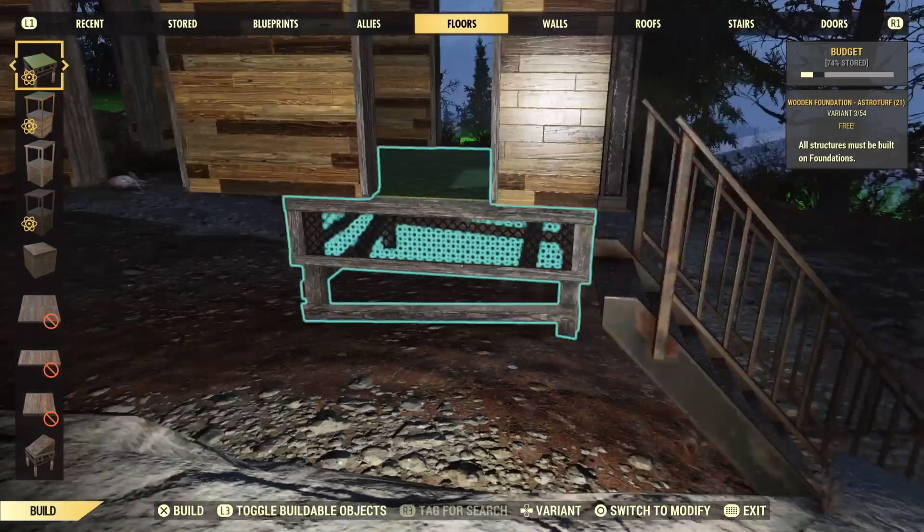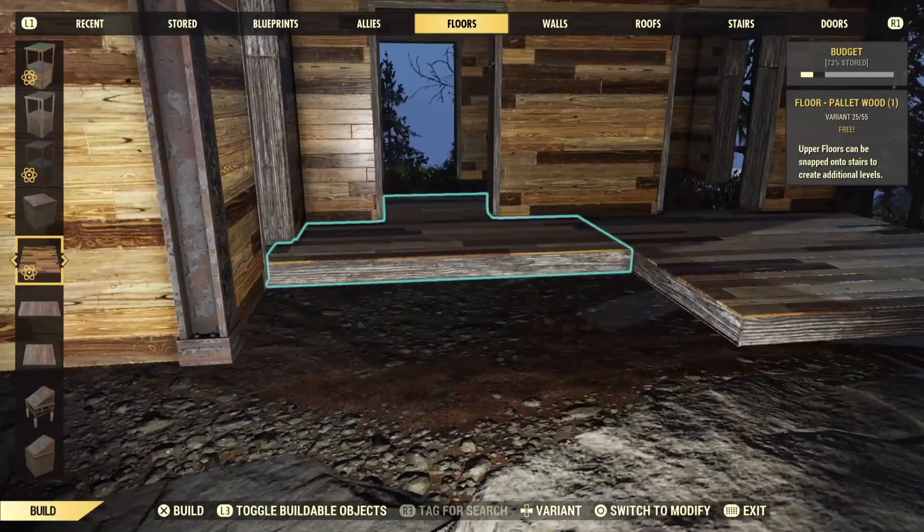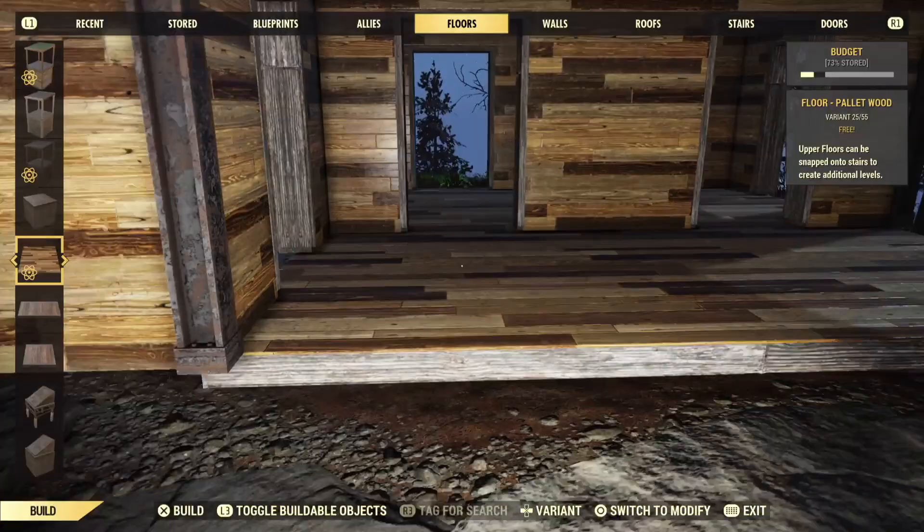I absolutely cannot emphasize enough that you will not be able to remove or even rotate any of these floors after they're placed unless you want to move your entire camp and start over. So do this part carefully. Pick a floor pattern that's easy to align so no matter what you go with it will look nice, and then carefully put the floors in.